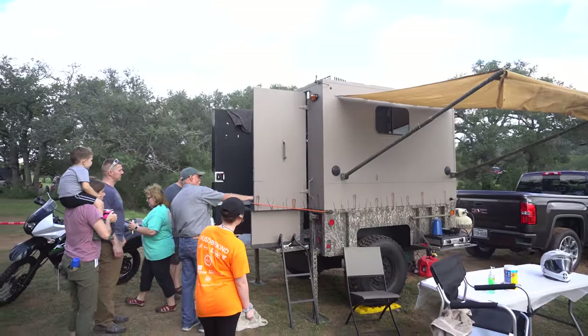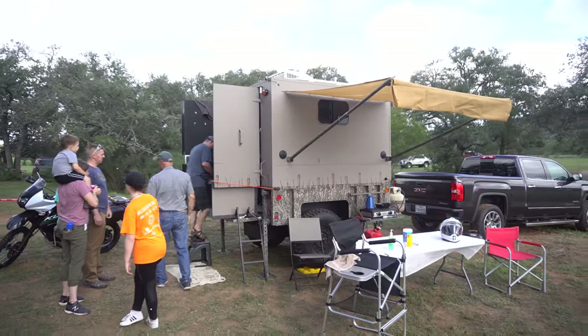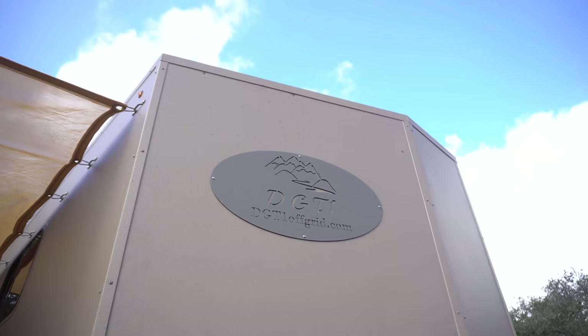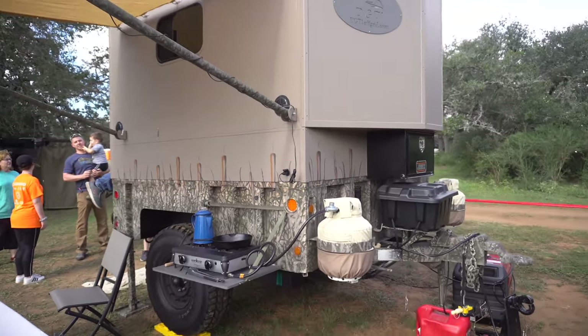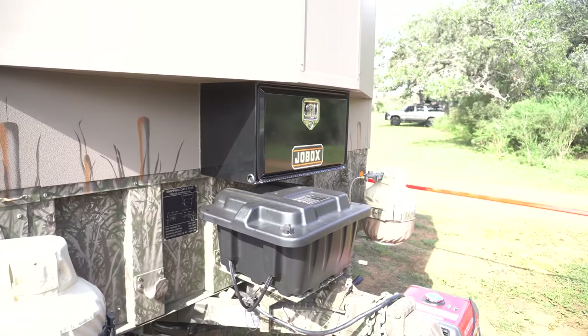I stumbled upon this super awesome off-road camper trailer. If you've been following my channel or my Instagram at Overland Nomad, you know I love me some campers. Closer inspection of this camper — yeah, it was definitely so nice. It had so many cool features such as inside and outside stove, shower, toilet, and even an AC.